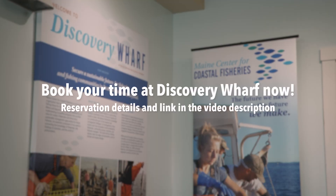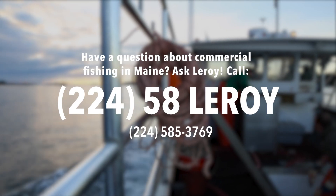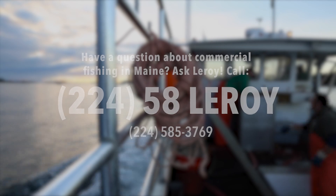Now, if you folks are interested and you're in the area, call up and get a reservation. There are no dumb questions. We understand that you live a long way from here, and we appreciate your calls. Thank you very much.